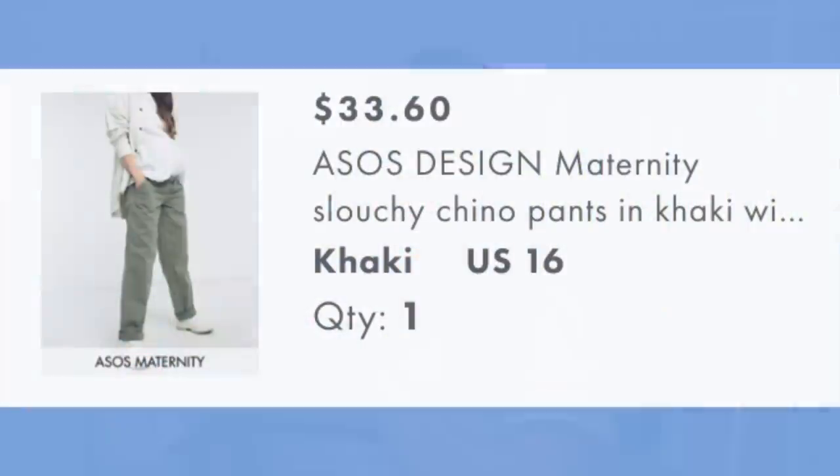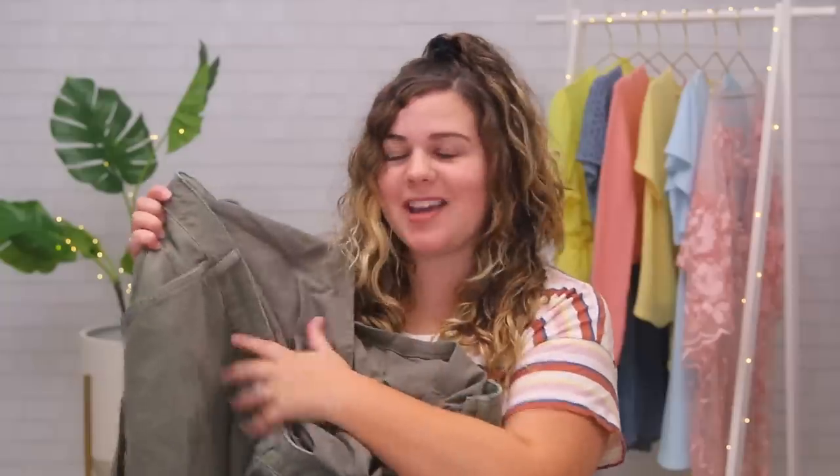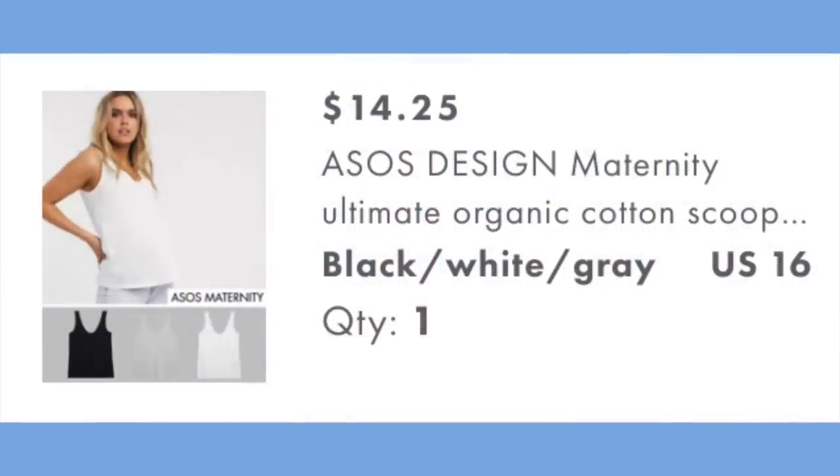Our next item is the maternity slouchy chino pants in khaki with over-the-bump band, for $51 in a size 16. These are different from the jeans in that they have a stretchy over-the-belly panel rather than elastic side panels. These are also part of the Responsible Edit. I also got a three-pack of the maternity ultimate organic cotton scoop-neck tanks, on sale for $14.25 — great for layering and a good price for three. The tanks are also part of the Responsible Edit, and everything is in a size 16.